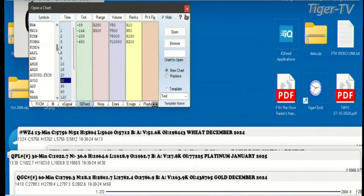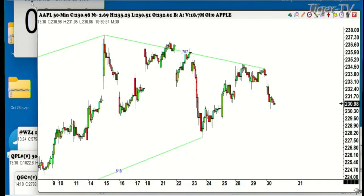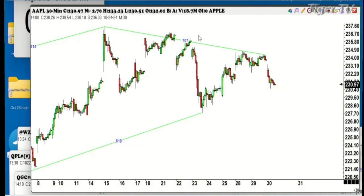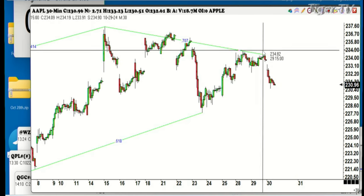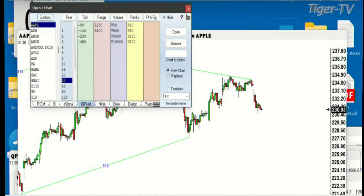First one to check on was Apple — it is down on the day today, must be some news. Had a small ABCD, and now it's moving down about $4. That's nothing in Apple. Now let's take a look at Tesla because it was approaching that 382 yesterday that it really needed to hold.